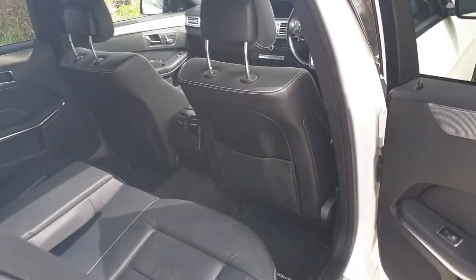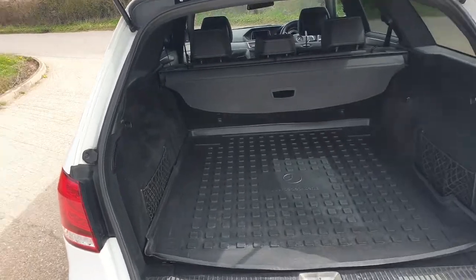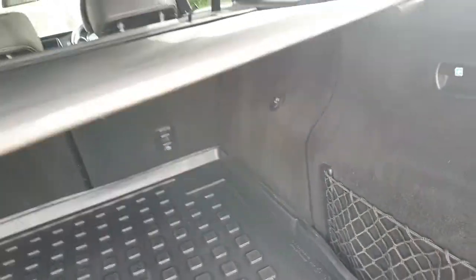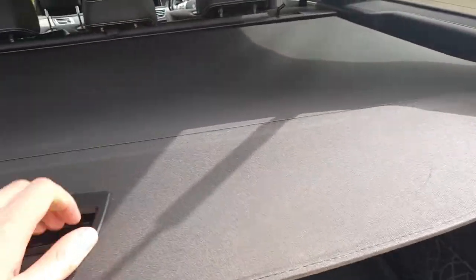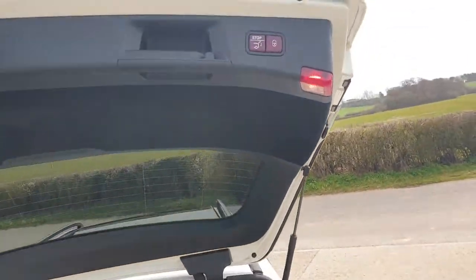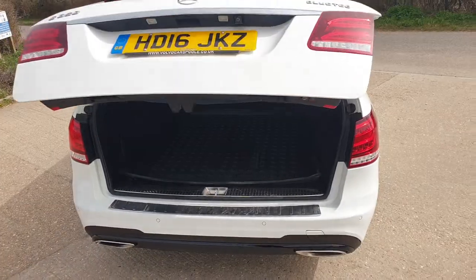I'll also now show you the boot. There's a power tailgate here. We do have the plastic boot liner and also the load cover. Then the power tailgate — press one of the buttons here and it folds down.